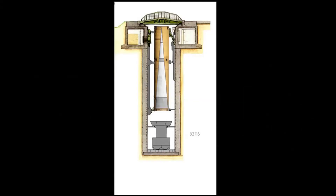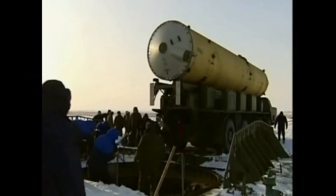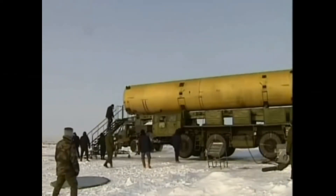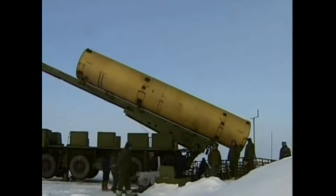The PRS-1 missile uses a 10-kiloton nuclear warhead. It is carried and stored in a container, with transporter and reloading vehicles based on the MAZ-543M special wheel chassis with an eight-by-eight configuration.